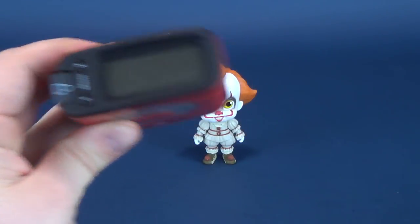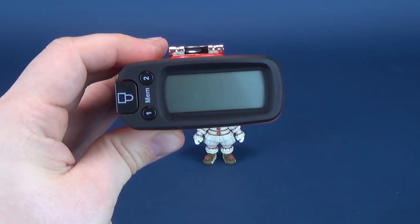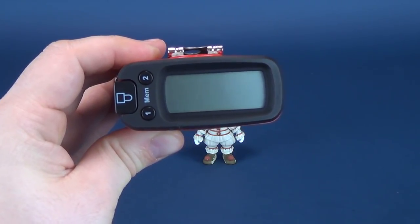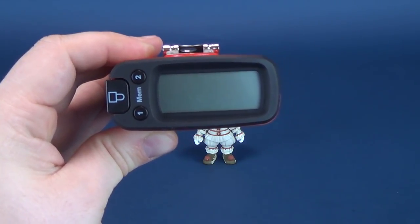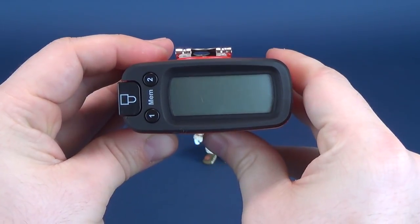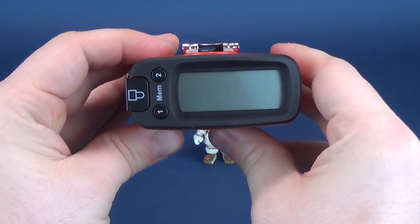The Ultra Measurotron — stay focused, stay on target reviewer — sits the figure at around four inches in height, which in centimeters works out to be 10.2 centimeters tall.